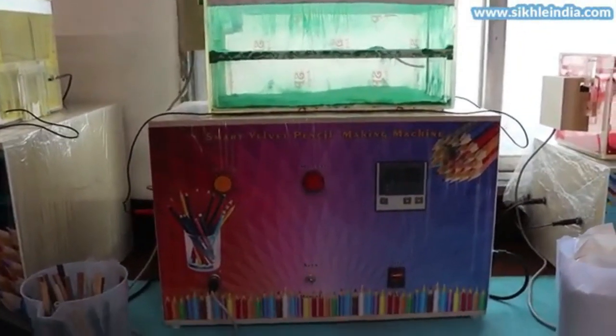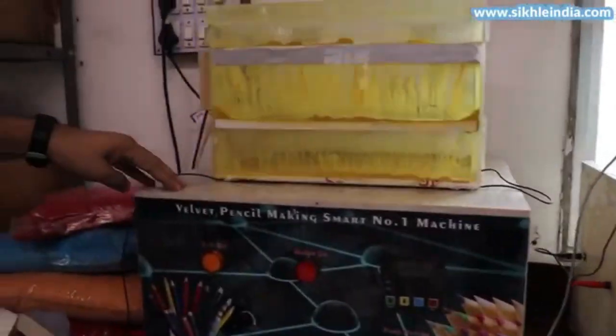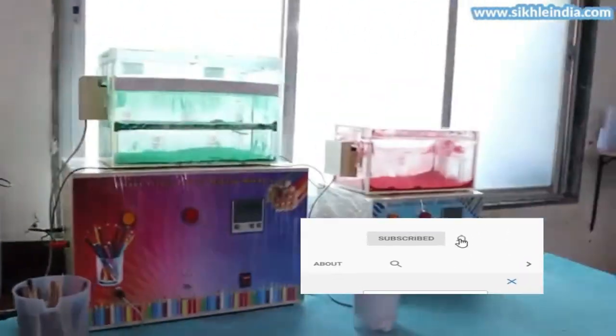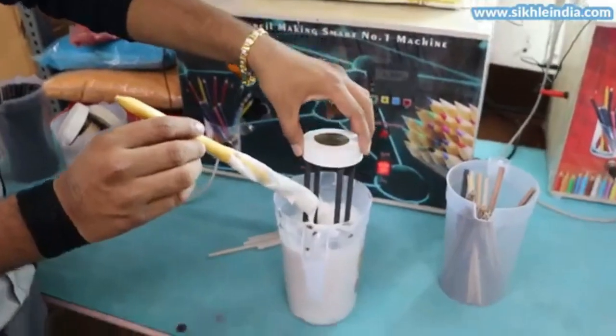As you can see, this is a machine. The machine is like this. It's like this. This is not a machine. We have to do this machine. This is a machine — the pencil is not a machine.